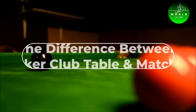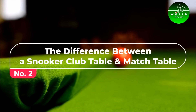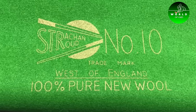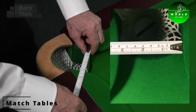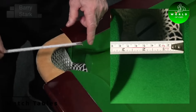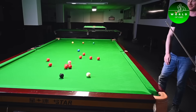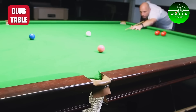Number 2: The difference between a snooker club table and a professional match table lies in several aspects, like table size, cloth quality, and pocket dimensions. Match tables used in professional tournaments often have tighter pockets and a more responsive playing surface, offering a higher level of challenge compared to the more forgiving club tables.